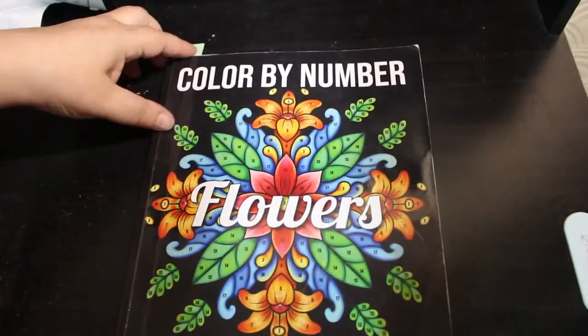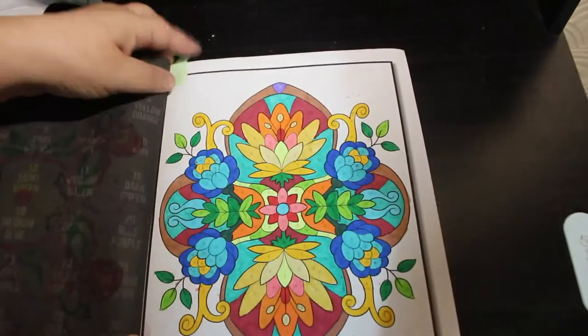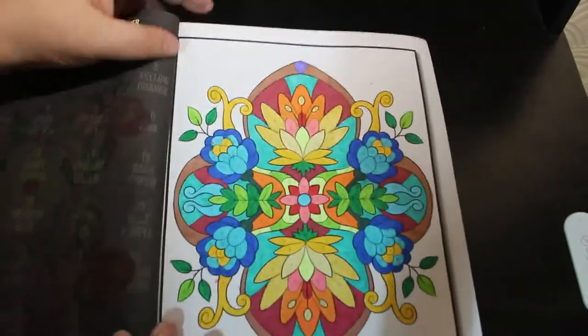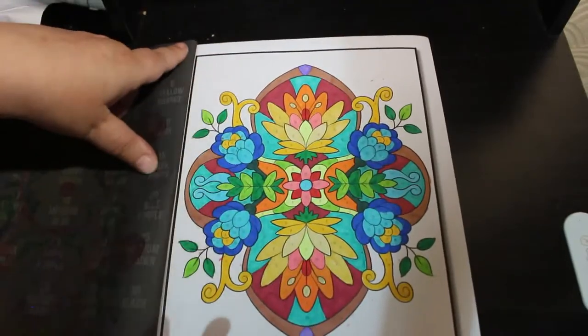I've got a color by number — sorry, Flowers by Jade Summer — again with the Oh Hoohoos. I do like the Oh Hoohoos. I like that color number too. That one's very nice.